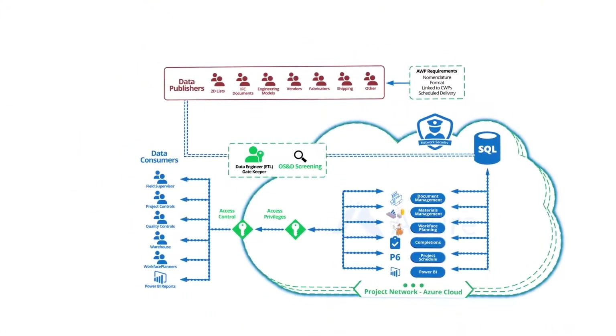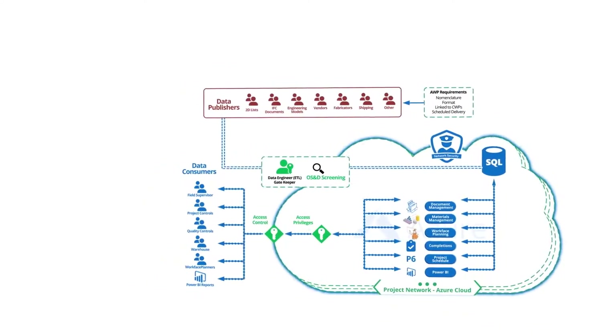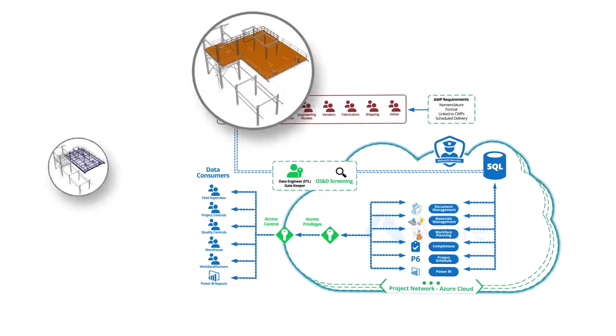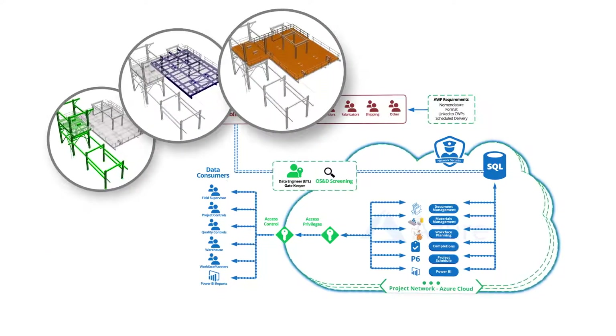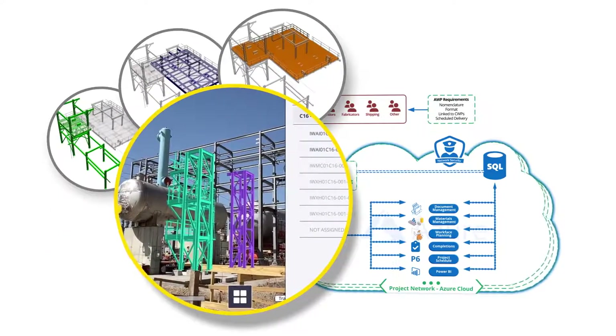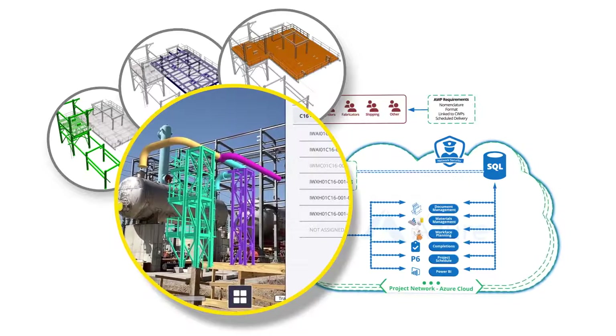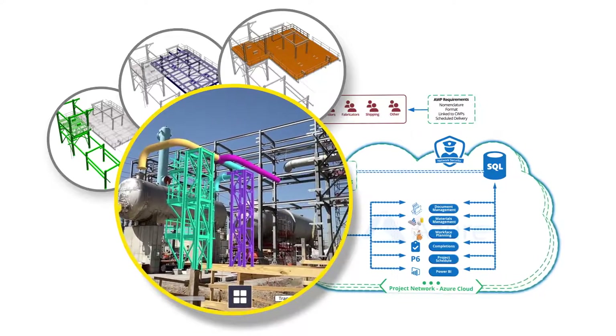We can use this foundation of organised data to create IWPs that have the latest revision drawings, confirmed materials and planned value. The combination of the IWPs forms the four-week look ahead, and we can then pull that into augmented reality to communicate the plan, creating a work environment that is conducive to getting things done on time.